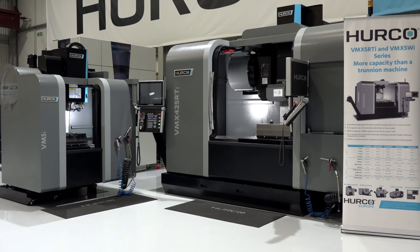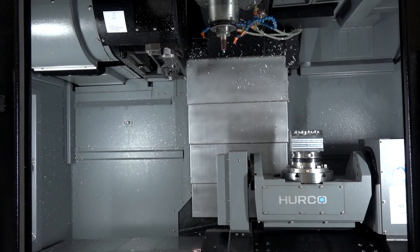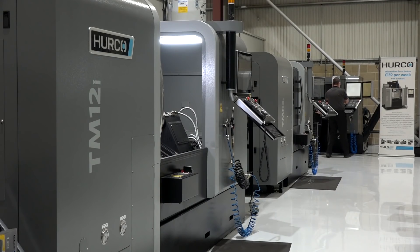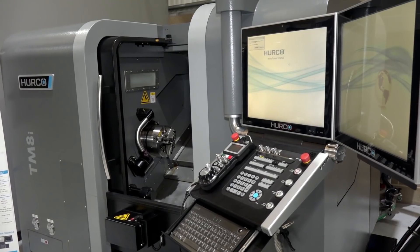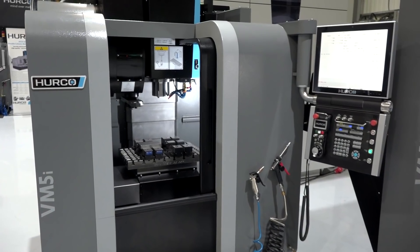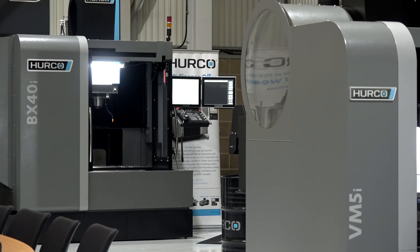How many five-axis machines will be here on display and in action? There are three five-axis machines in different configurations. And on turning, there are also three machines. And of course we can't forget the standard three-axis machines, which are a big part, along with the new BX.